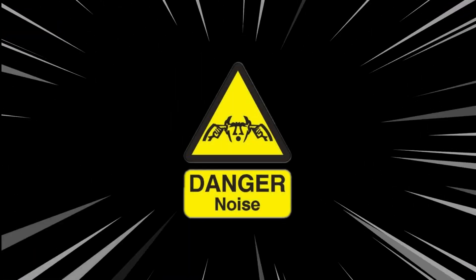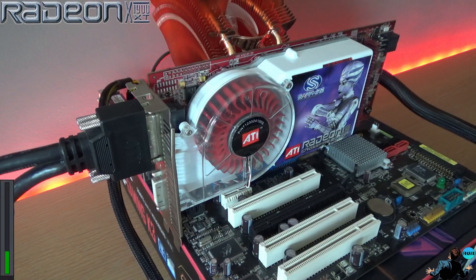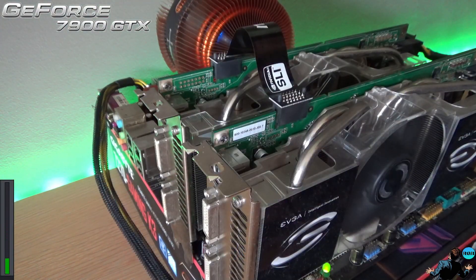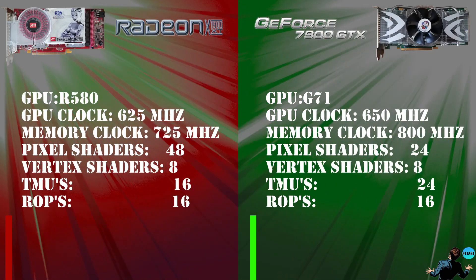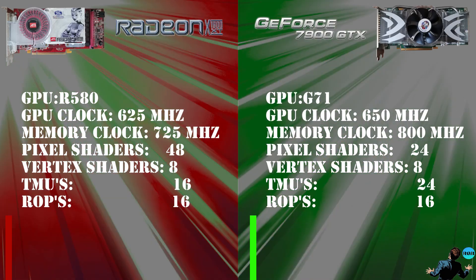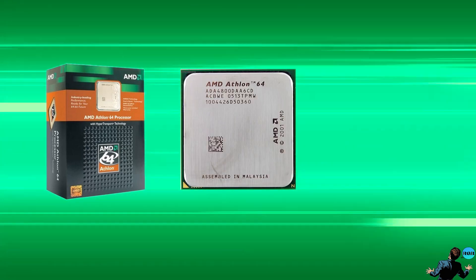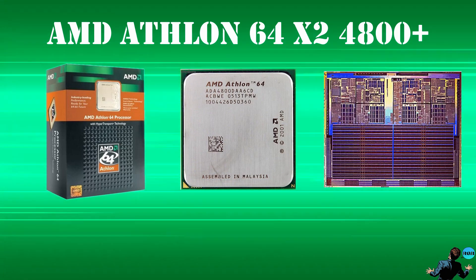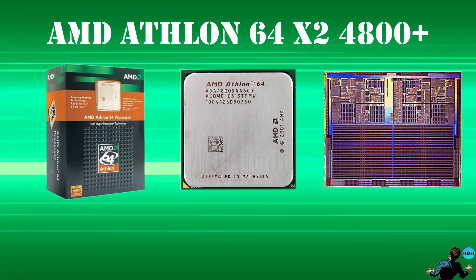Time to power on the systems and find out how loud these cards are at boot up. Here's a quick look at the specs. The 7900 has slightly higher clocks on the core and the memory, but ATI doubled down on the pixel shaders, hoping for shader-heavy games in the future. Both systems are using the same CPU and memory at stock settings — an Athlon 64 X2 4800+. These systems would be the best you could get at the beginning of 2006, right before the AM2 socket and DDR2 were introduced.